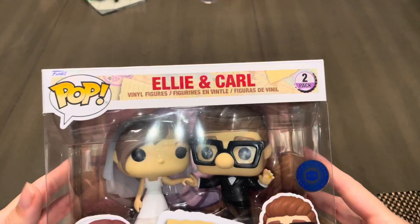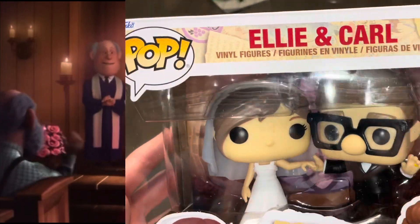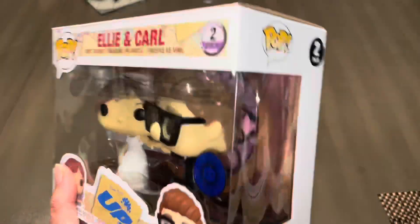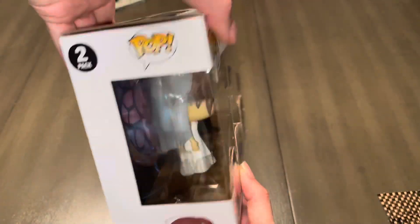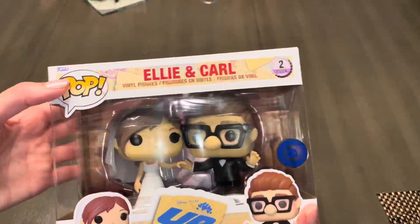And now on to Carl and Ellie's wedding. This Funko is a Pop in the Box exclusive. It came out towards the end of last year and it retails for $30. I think Funko did a great job on this set — the pair look great together. I'm kind of tempted to take them out of the box, but as for now I'm resisting, though one day it might happen.